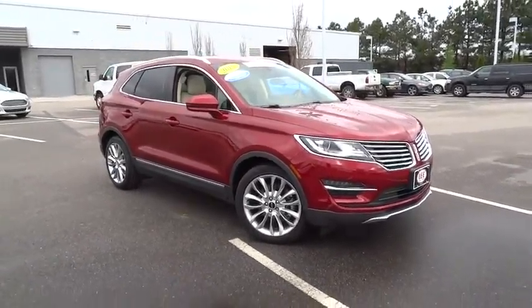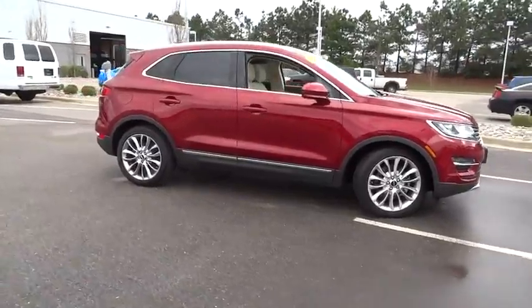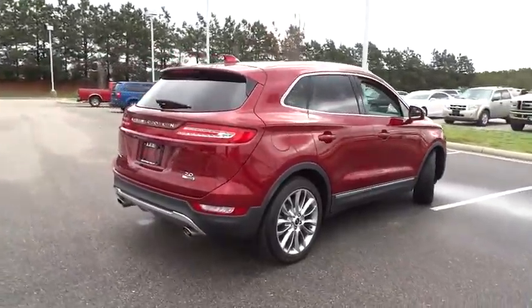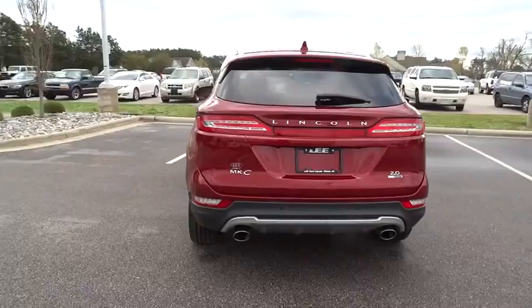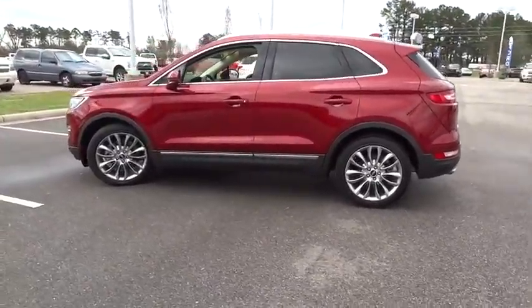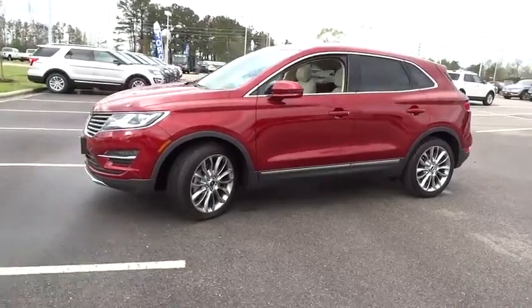2015 MKC. The Lincoln MKC is a stylish and nimble handling luxury crossover vehicle with a long list of standard features — the MKC is sure to please. The exterior and interior offer a contemporary look that is sure to turn some heads. This vehicle has less than 25,000 miles. Here are some of this vehicle's great options.